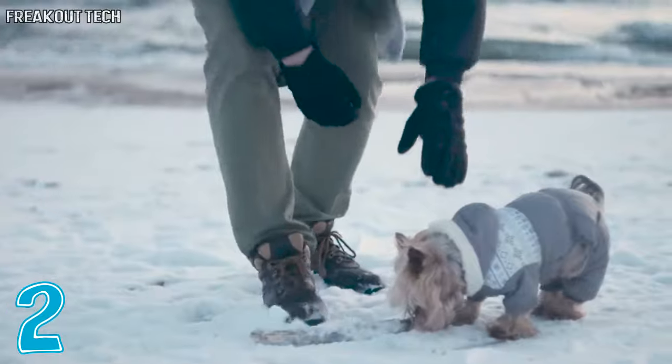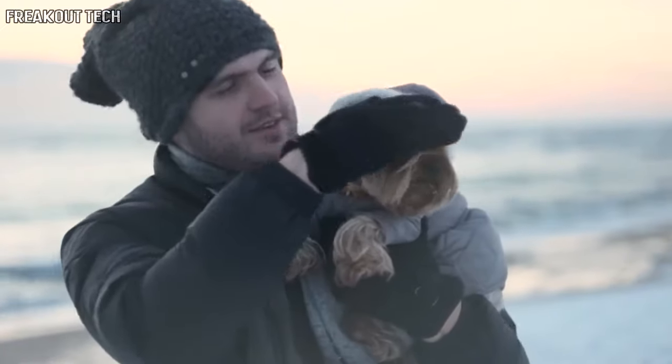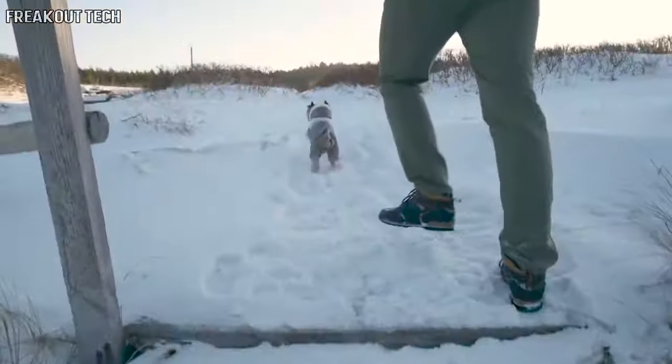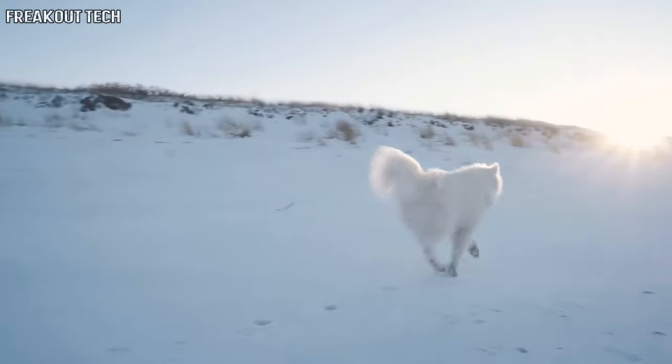We dog people often take better care of our furry friends than ourselves. With all the smart tracking devices, doggy daycares, and healthy food options, caring for dogs has become easier than ever. But when it comes to protection from ticks and fleas, most dog owners still use chemical products that are harmful for both their pets and themselves.